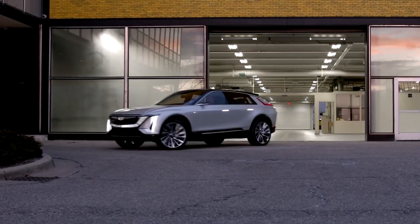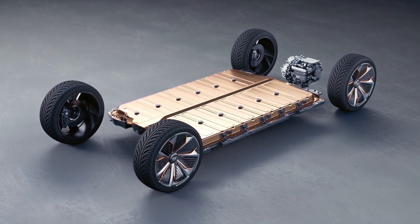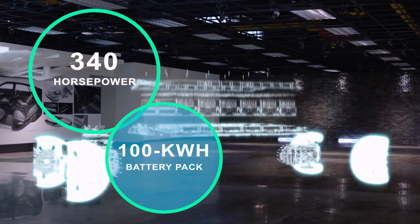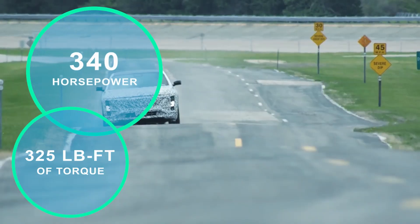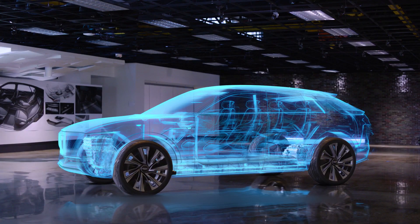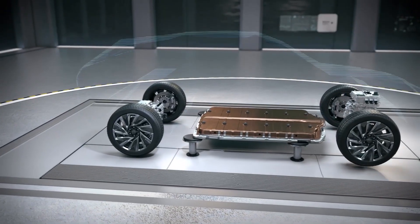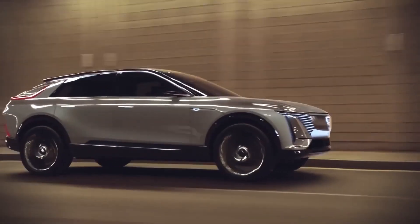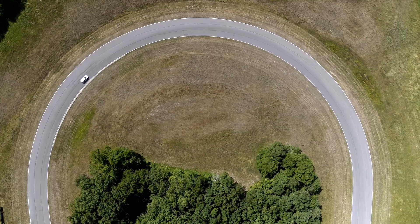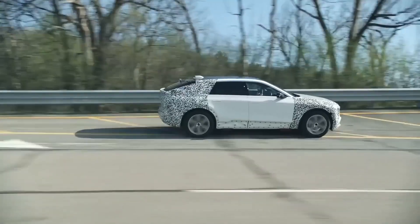Anyone worried about a lack of performance can relax. The Lyriq, built on the Ultium platform, is powered by a 12-module 100 kWh battery pack that produces 340 horsepower and 325 pound-feet of torque. Drivers should expect a range of roughly 300 miles. The Lyriq will be available in rear-wheel drive as standard, with all-wheel drive available as an option, adding a second motor for the front wheels. Cadillac has remained tight-lipped regarding the AWD drivetrain's total horsepower output. Because of the rapid nature of the electric motor's power delivery, acceleration will be quick in any case, at least at lower speeds.